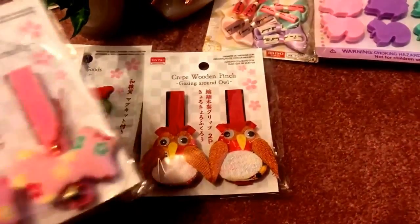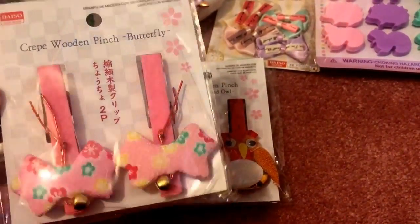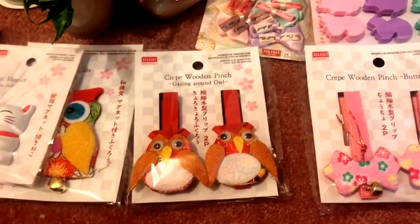The other clothespin I got is a butterfly design — very pretty pink with little bells. These were a new line at my Daiso. I can't wait to use them; they're very unique. It's not something you'd see at Dollar Tree, Target, or Michaels — it has that Asian flair that makes it really unique.